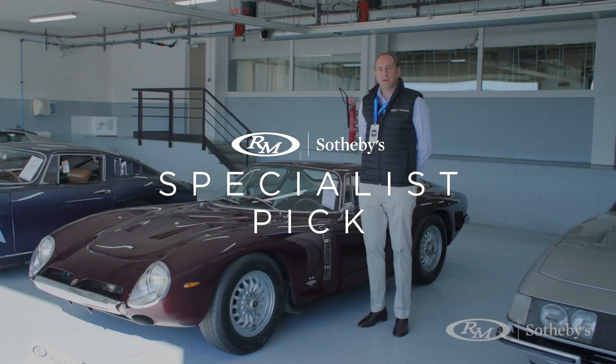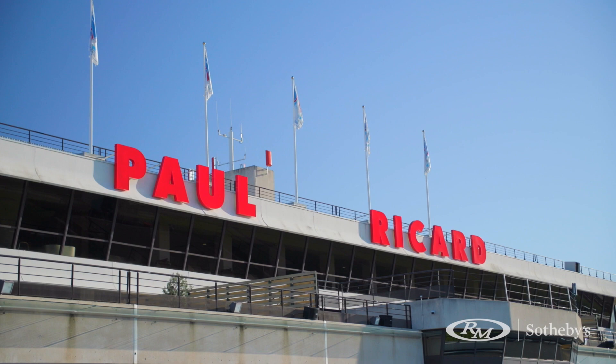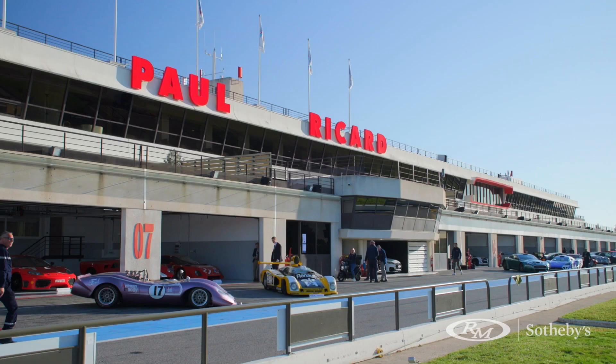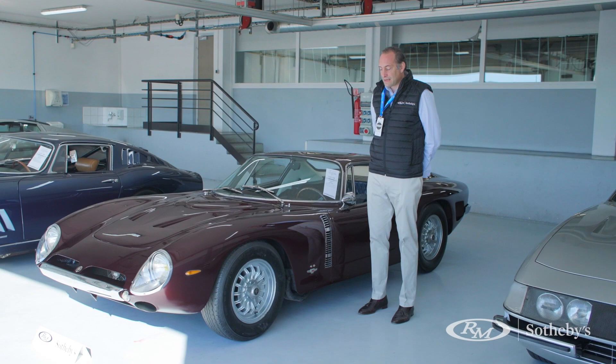Welcome to RM Sotheby's. We are here at Paul Ricard Racetrack, a Formula One racetrack, and we're here to present the Geek Ass Collection. Everything is offered without reserve, and nearby me you've got this fantastic Iso A3C.